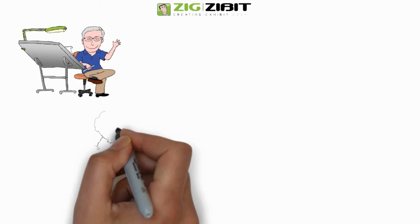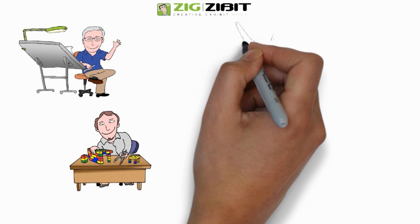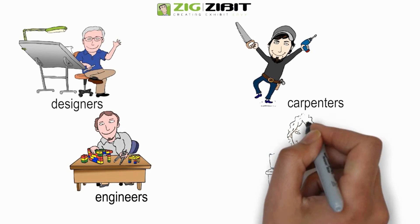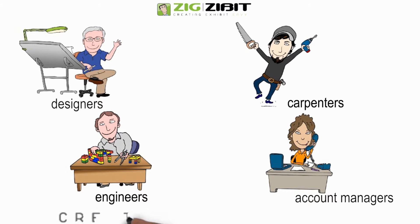Who makes ZigZibit different? We have a highly trained, passionate staff which is waiting to assist you — from designers, engineering, carpenters, and account managers. We can handle your entire show program, whether you go to one show a year or 100, and help you create Exhibit Envy.